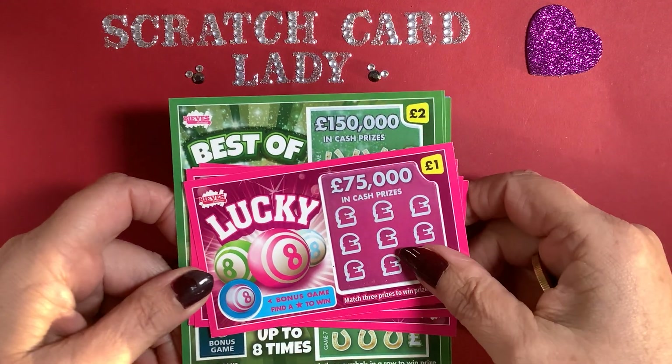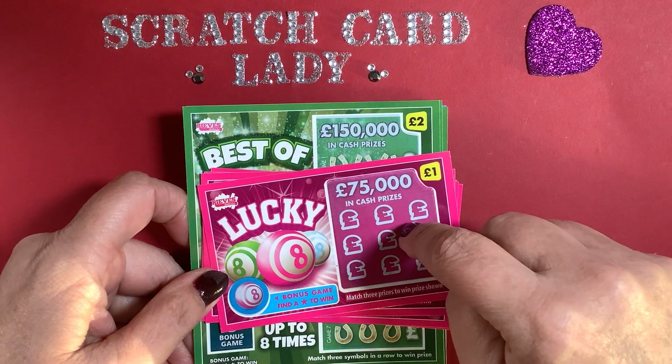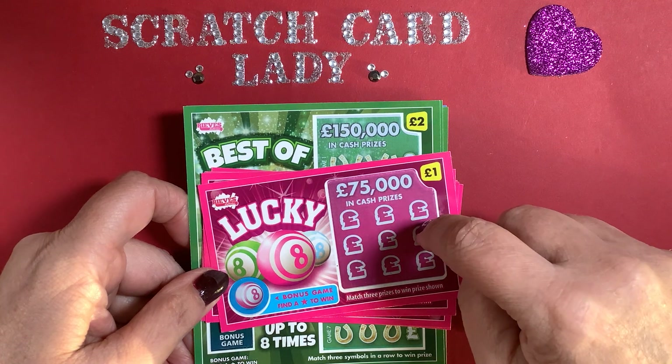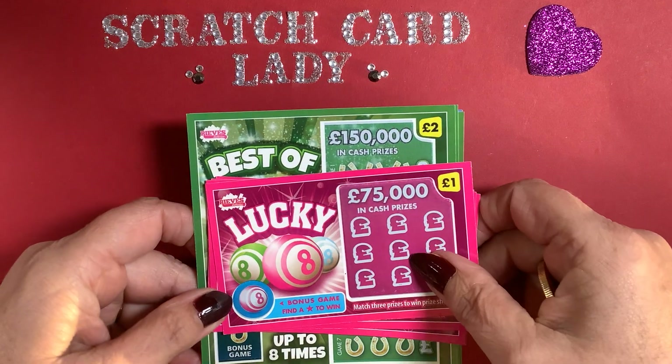Hi and welcome to another scratch card session. I'm Scratch Card Lady and today I bought 21 pounds of charity cards for the Royal British Legion from the winnings I did on the cards last week. I don't have any of the Lucky Scratch, which is the one with the little dog on it.